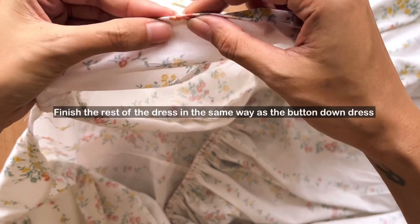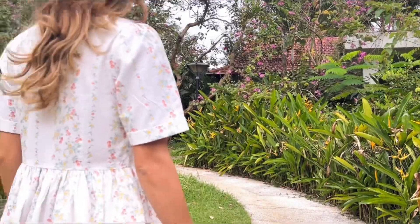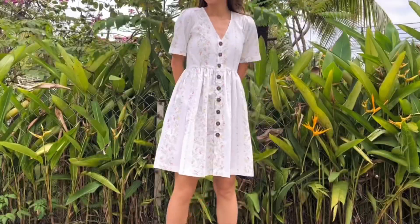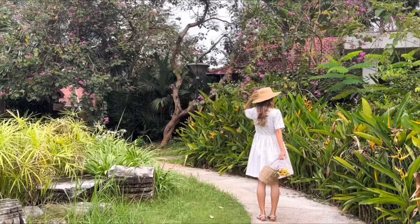The rest of the dress is finished in the same way as the original one. And here's the final result — the floral printing from the fabric made it even cuter and perfect for a picnic day. I hope you like them and will try them out. See you next week!